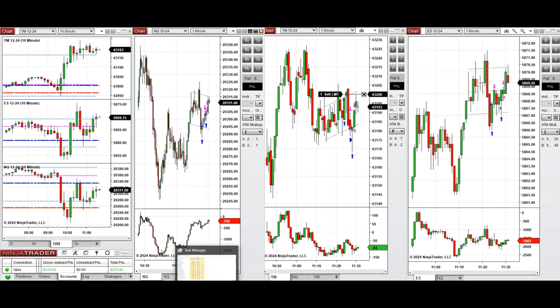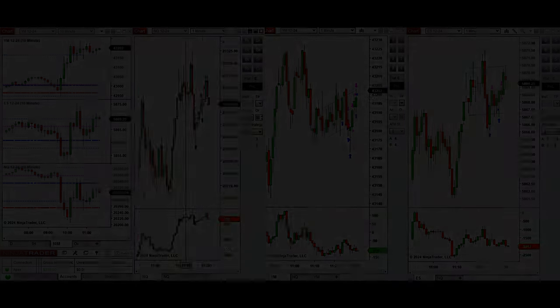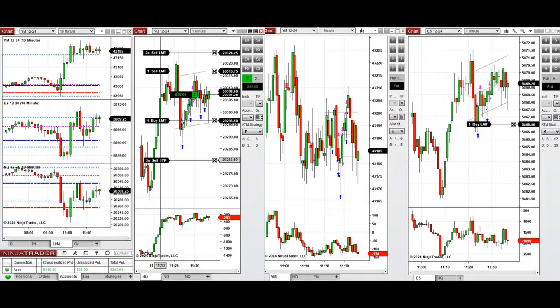That short position on Dow Jones didn't work, so I closed it quickly at break-even. We then had a good pullback on Nasdaq, so I took two long positions and closed both of them with profit.